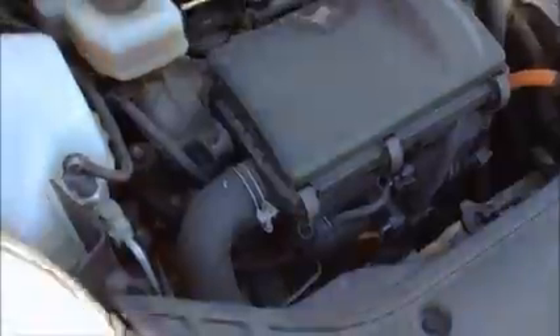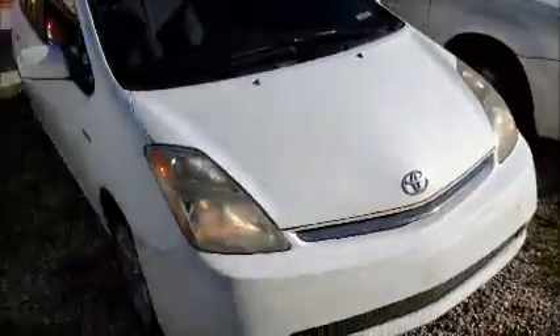This is a Toyota Prius. It's a hybrid vehicle. You can hear the little motor going — the little motor turns on and off whenever it wants, or whatever the car needs it.